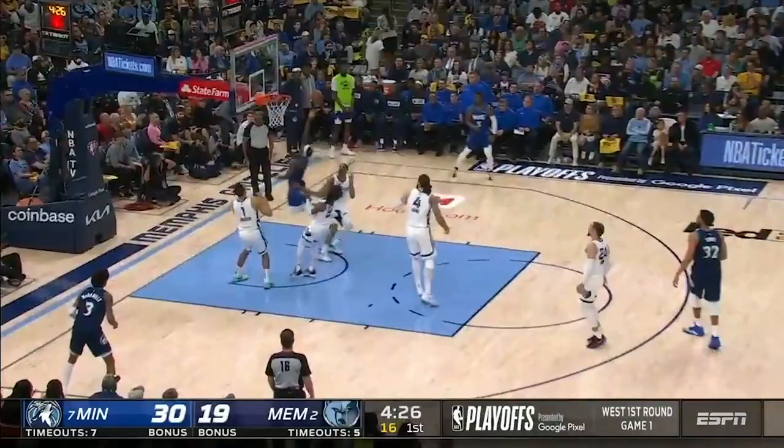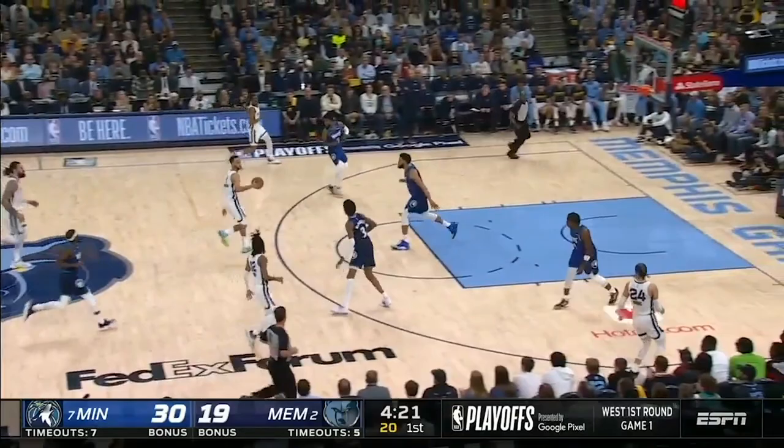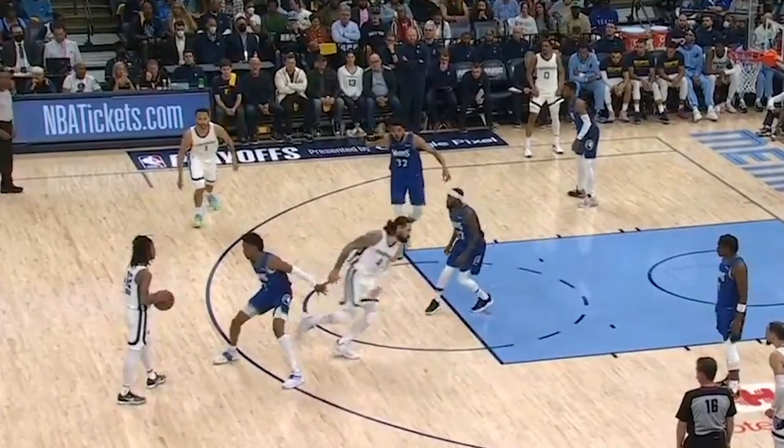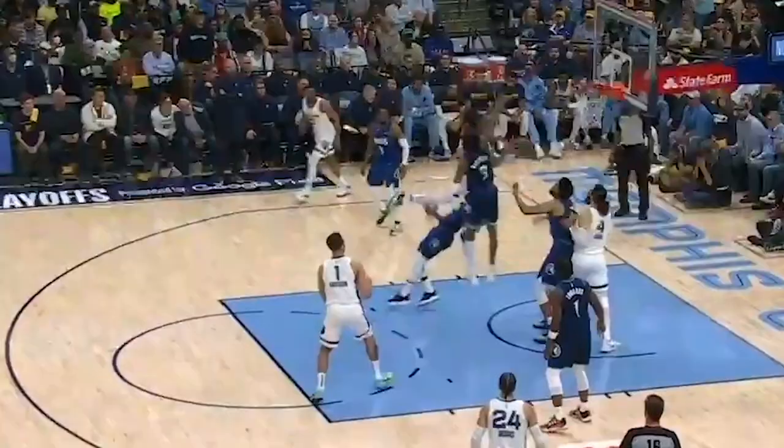Ja was relentless attacking the paint. Watch how Minnesota is desperate to keep KAT out of the pick-and-roll action out top, so Beverly picks up Adams. However, KAT still doesn't want to get involved, hopelessly telling Beverly to switch again, but Beverly cannot leave Adams this close to the basket. As a result, Ja gets to the block before encountering resistance, and they have to foul.